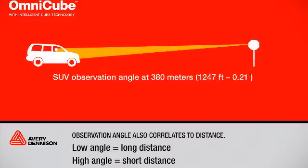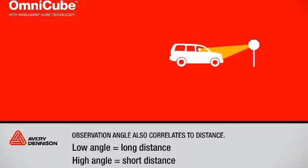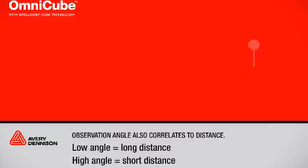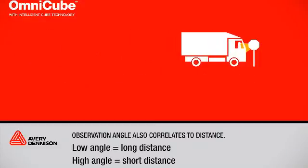Trucks have higher observation angles than automobiles and motorcycles purely from the geometry of the vehicle. But smaller observation angles are always experienced at long distances. Most drivers recognize signs and read them at smaller observation angles, while larger observation angles are experienced at short distances.